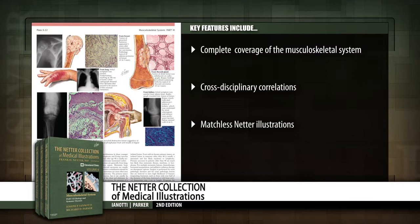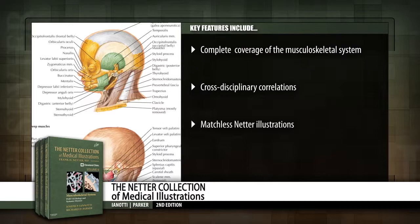View the musculoskeletal system as only Netter can depict it, with today's integrated, concise, and state-of-the-art new volumes.